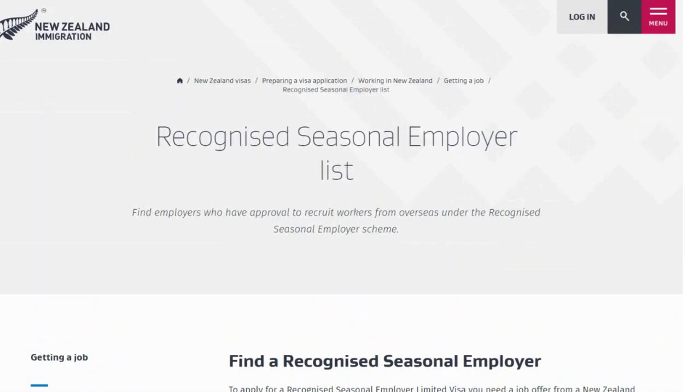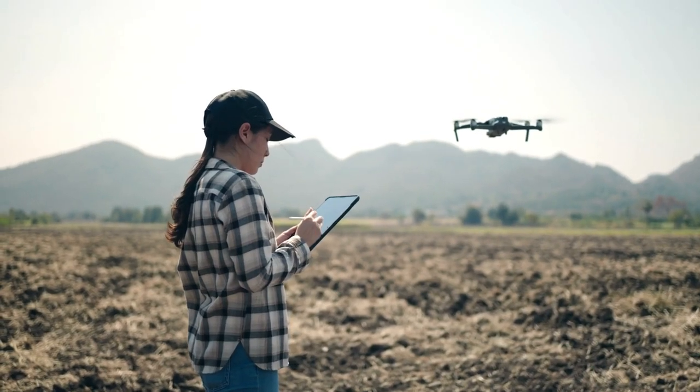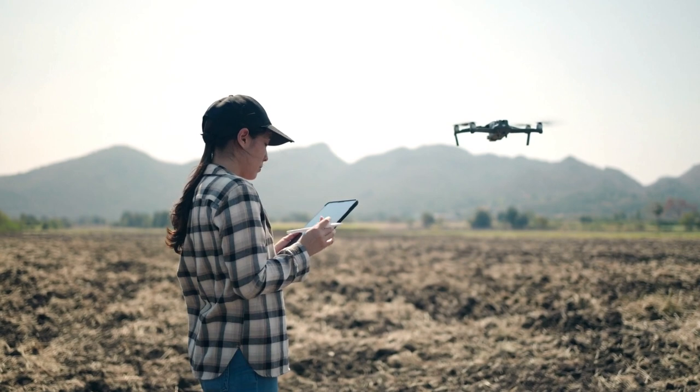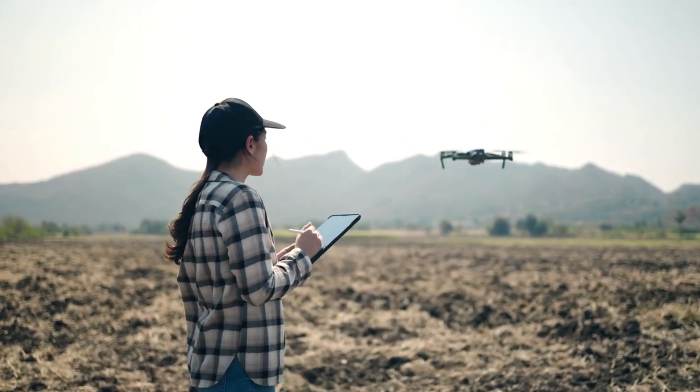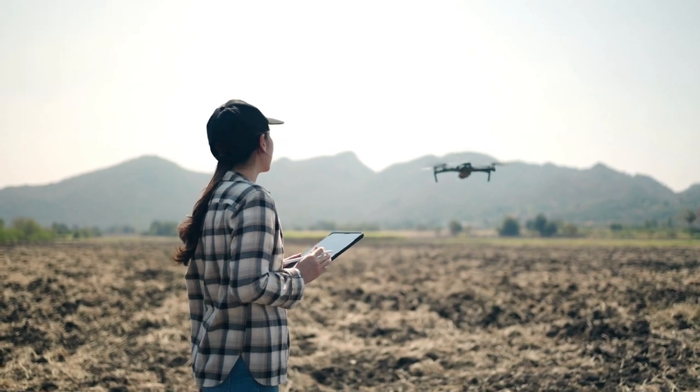This is the right time to apply for farm working jobs in New Zealand. Share this with friends and family. I hope you found this video useful and helpful. Don't forget to subscribe to our channel for more videos like this one. Thanks for watching.